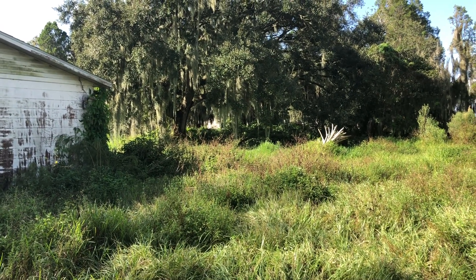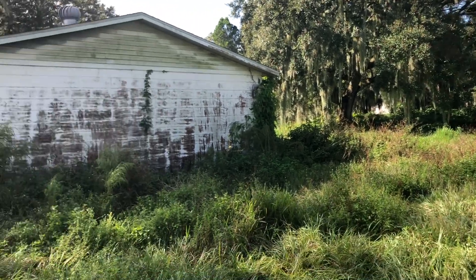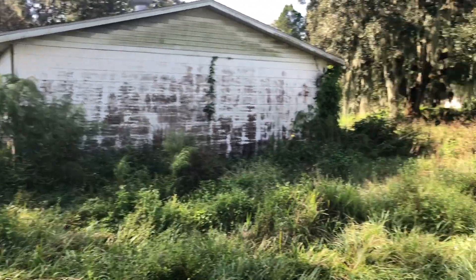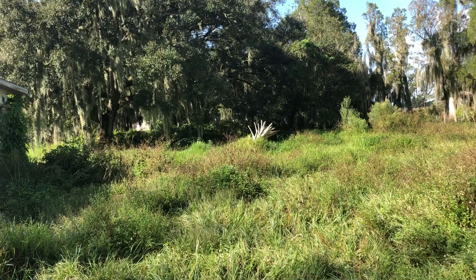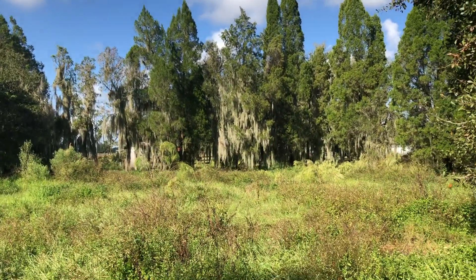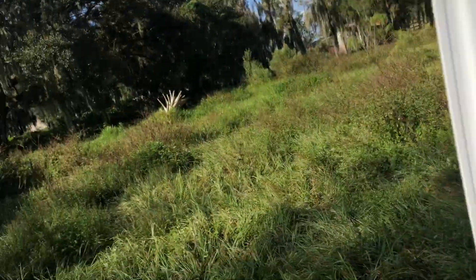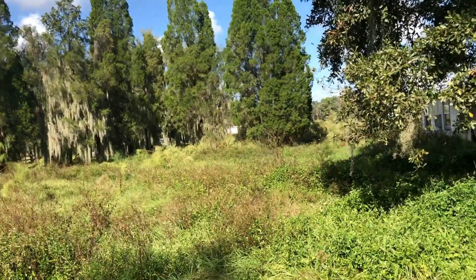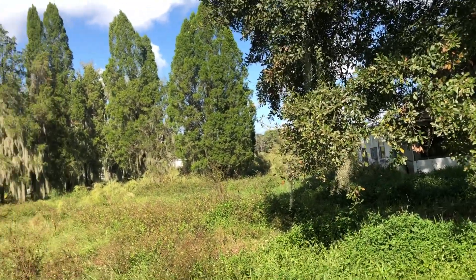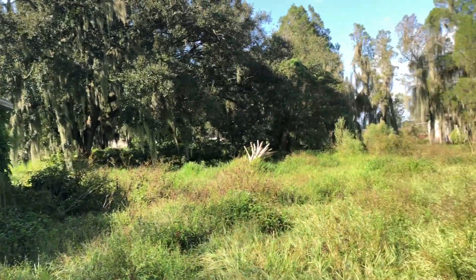Well, look what I done got myself into today. We are here in Lithia Pinecrest and this is a foreclosure. I had to drive back here in my truck — I hope I don't get stuck. I'm just going to give you a view of what we may be looking at in the near future. I'm going to say this property is probably about five acres, maybe more, and it's overgrown.